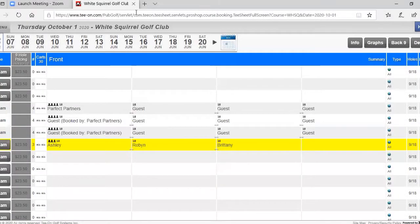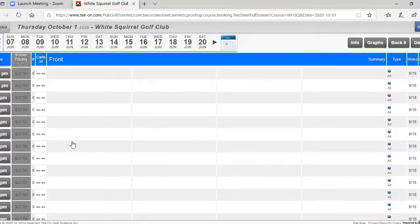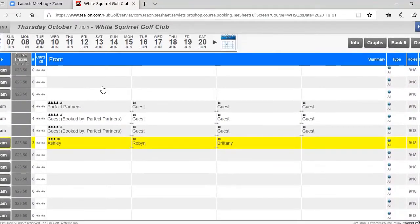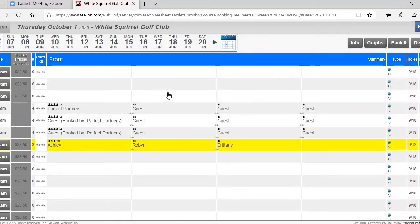I thought it might be a good idea to show everyone what we mean by talking about the tee sheet. This is the booking system we use to keep all of our guest and member bookings straight. We have the whole day here from 6:30 or 7 in the morning all the way through to 7 o'clock at night. On a busy day like a Saturday or Sunday, or if we have a tournament, this whole sheet will be filled with names of people coming to golf. Right now we have a few booked in — I just made a booking for Ashley, Robin and myself, so we're a threesome here behind a couple groups of four.